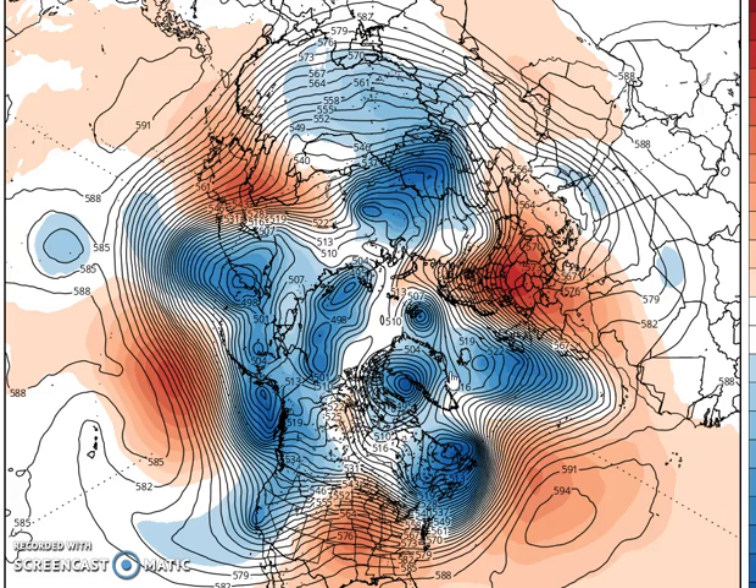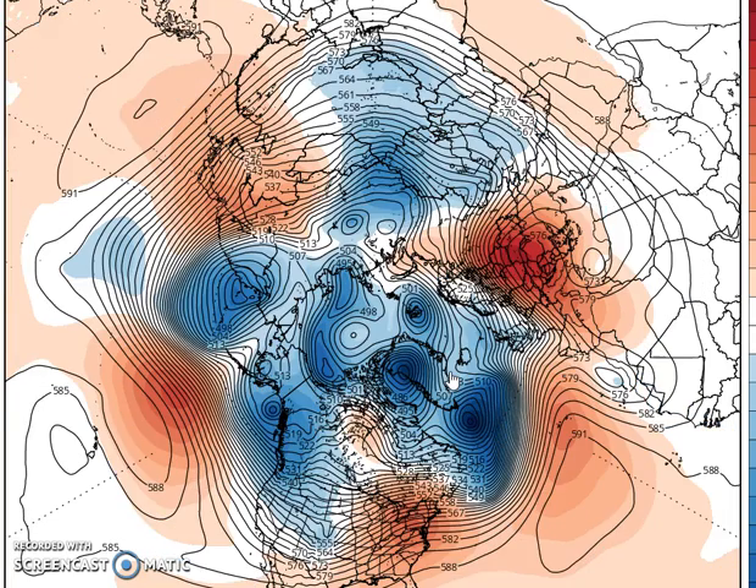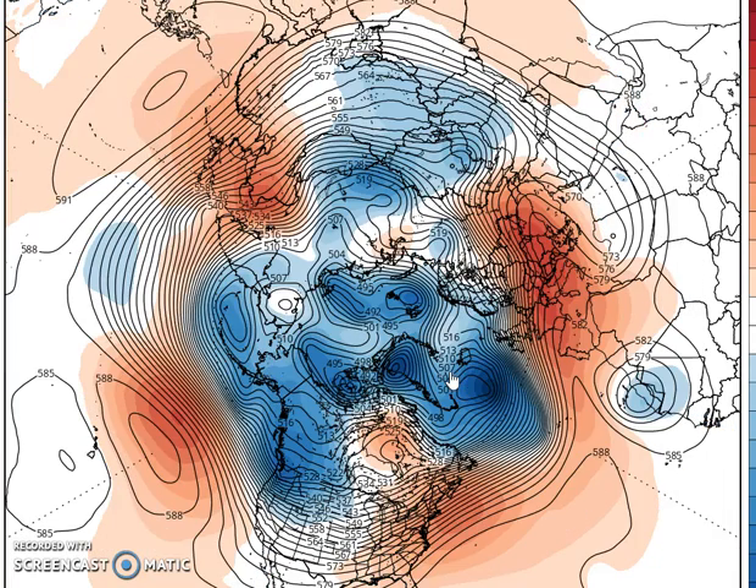Hi everybody, happy Sunday. It's Joe Chaffee, and we're just going to look at a couple of things that happened on the overnight models. I'm going to look at the ensembles of the European and the GFS. What the ensembles are is you have the models that you see, and then there are other versions of those models — basically an average of all those different variations, because each variation has a different parameter to it. You wind up with perhaps different outcomes as you go further out into the future, and they are very useful as a forecasting tool.